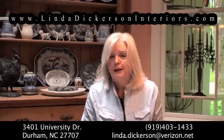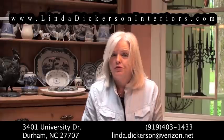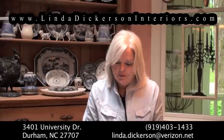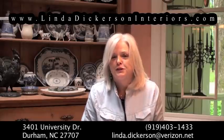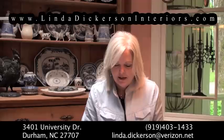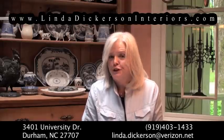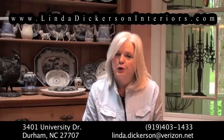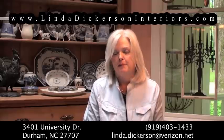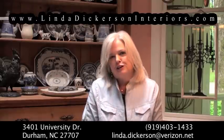As an overview, home staging can be extremely beneficial both to the homeowners and the realtor. We are ready at Linda Dickerson Interiors to assist you in the process and can do as much or as little as you want. Please feel free to call us — our number is 919-403-1433 — and we'd be happy to set up an initial consultation to come out to your house. Thank you for listening.